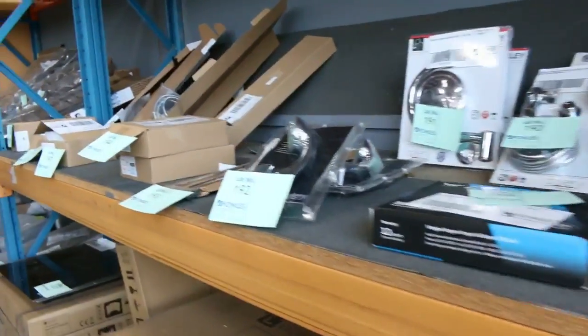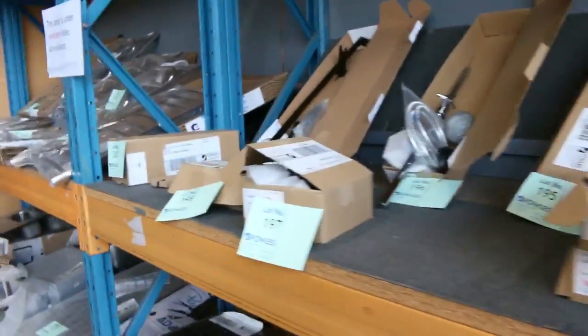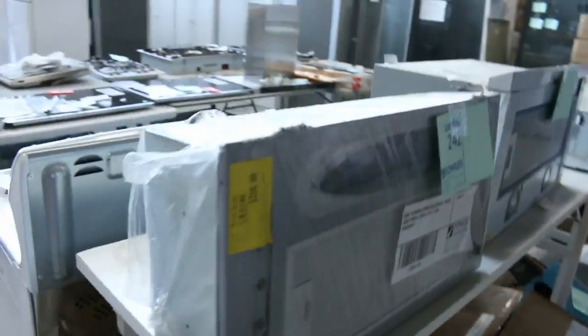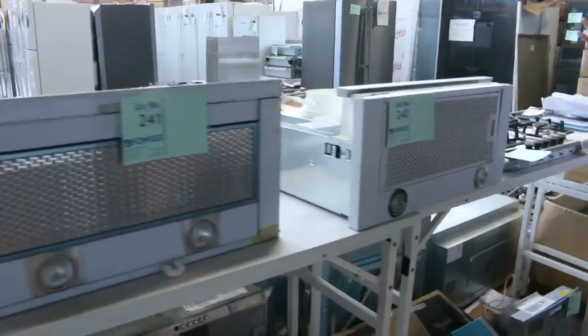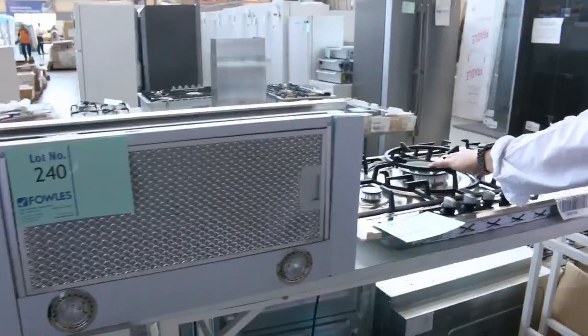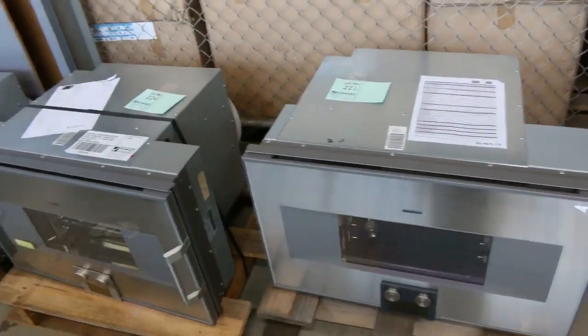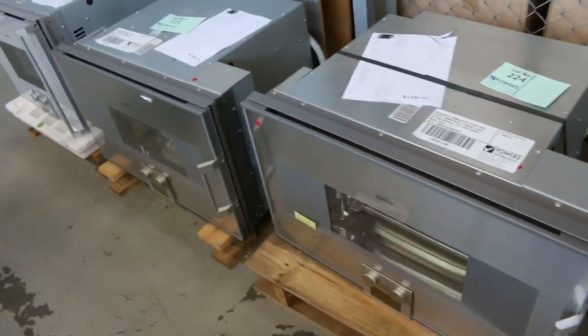Moving through now, there's lots of tapware, some shower heads, lots of heated towel rails, and lots of range hoods — a heap of different brands. There's a beautiful Neff cooktop, lots more Neff stuff, and more Gaggenau down here as well — absolutely beautiful, really sensational stuff.